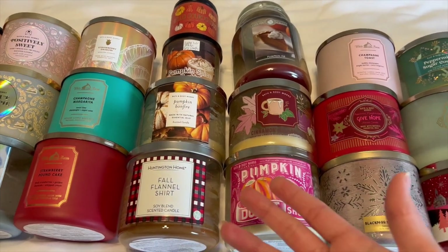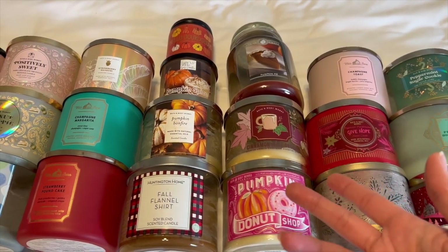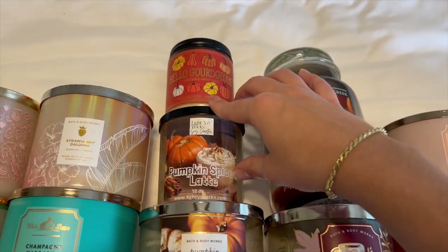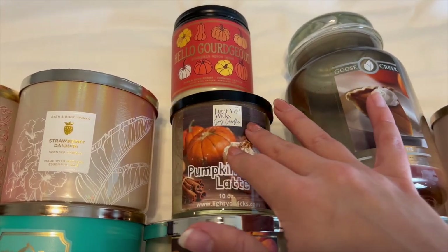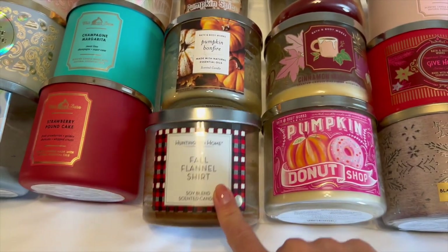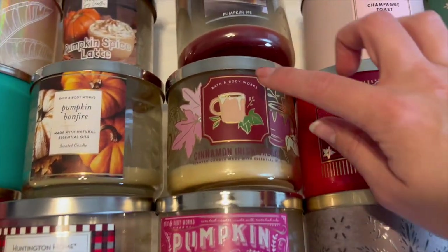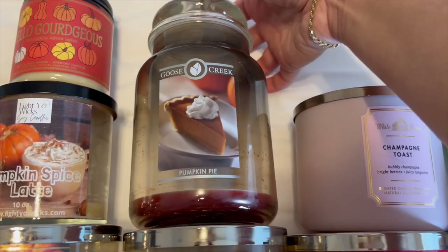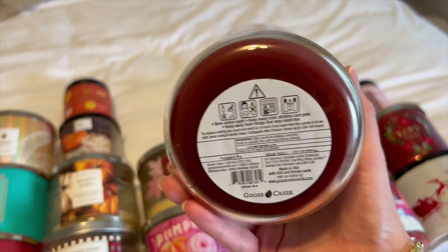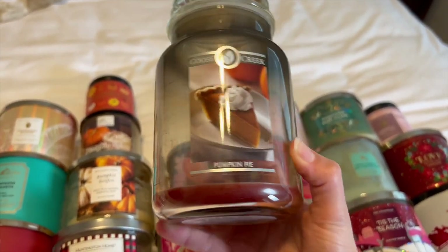For fall candles, I kind of just finished these off in the first couple of months of the year, trying to finish off the rest of my fall and winter candles before moving into spring and summer — so these are leftover from last year. I have Hello Gorgeous Pumpkin Spice Latte in a single wick, a Pumpkin Spice Latte from a local vendor at a farmer's market, Pumpkin Bonfire from last year, Fall Flannel Shirt from Huntington Homes at Aldi, Pumpkin Donut Shop from 2020, Cinnamon Irish Cream, and Pumpkin Pie from Goose Creek — definitely a sitter but I totally recommend it. I might pick this up in a Goose Creek three-wick this year because I really loved this scent.